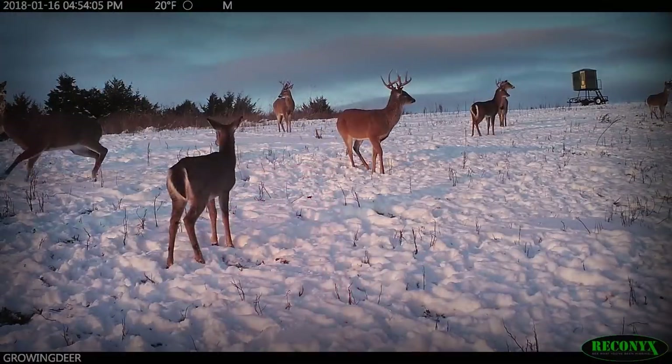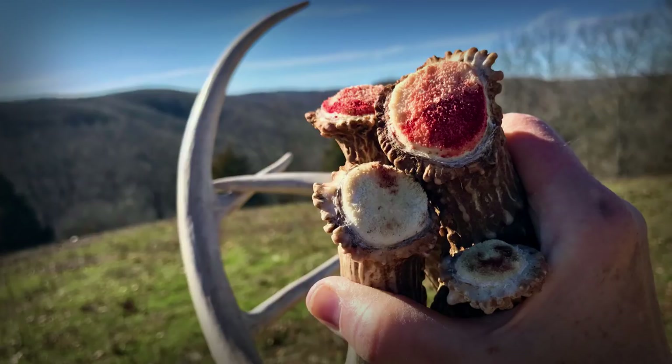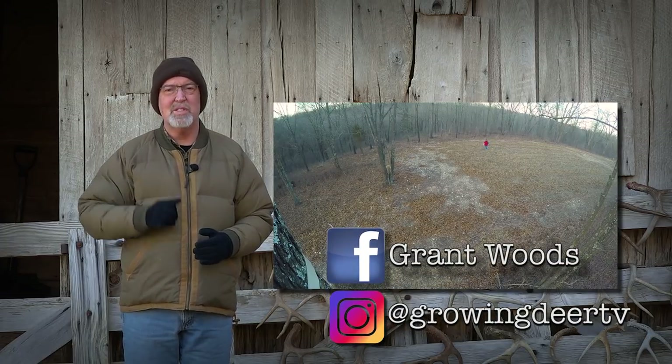Tracy and Crystal have found a lot of sheds in the Northfield food plot and the adjacent bedding area. We look forward to continuing our shed hunt during the next few weeks and we'll keep you posted on Facebook and Instagram.